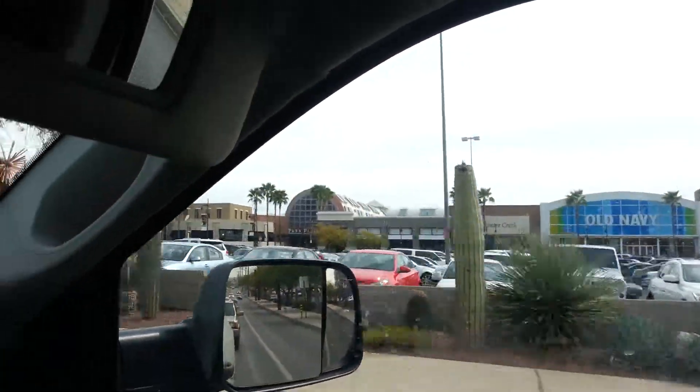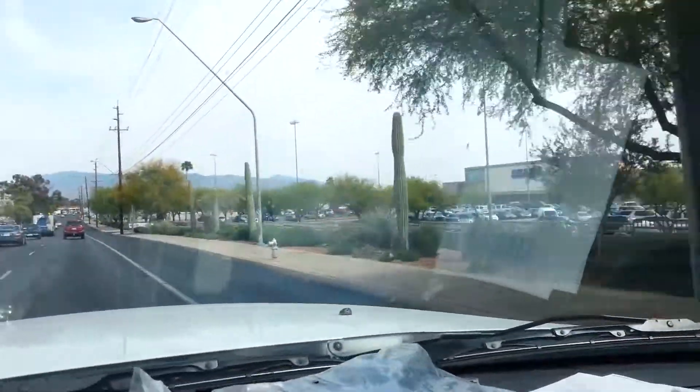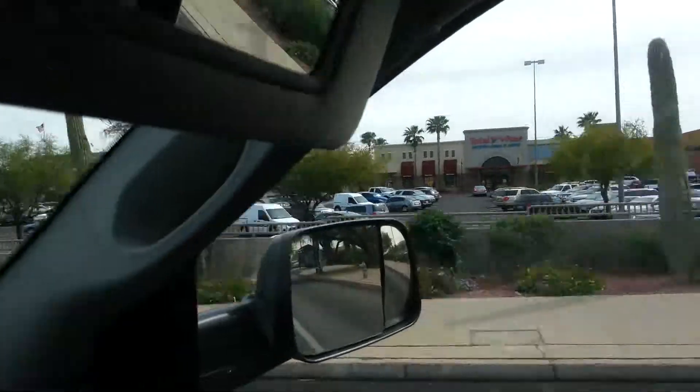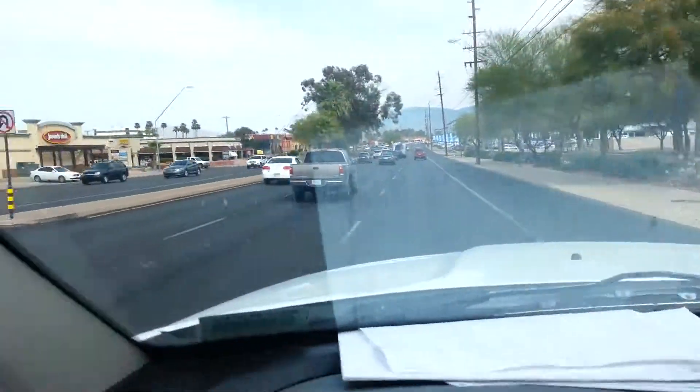So here's what a mall looks like. It's a Park Place mall. It's not the top mall of Tucson, but you can see you've got cactuses — the big tall cactus. And so you've got the typical stores of America. It just goes on forever.